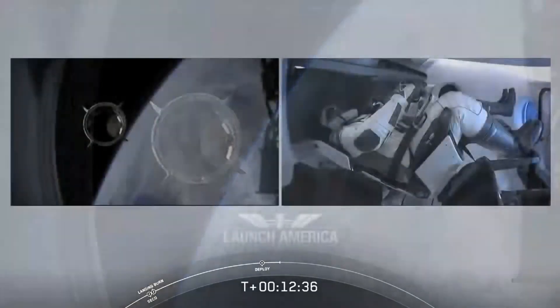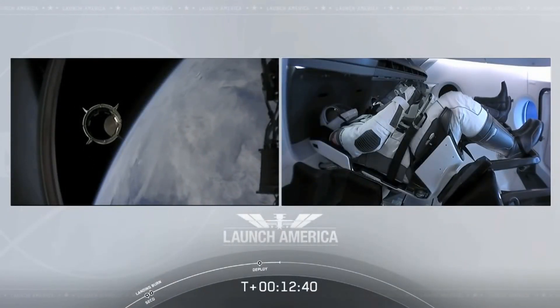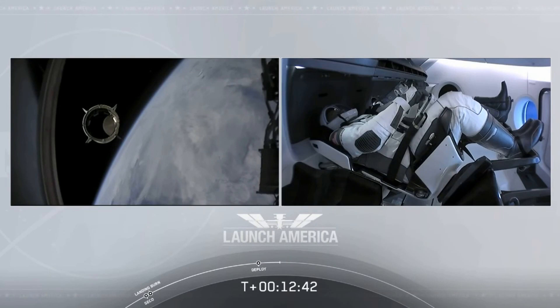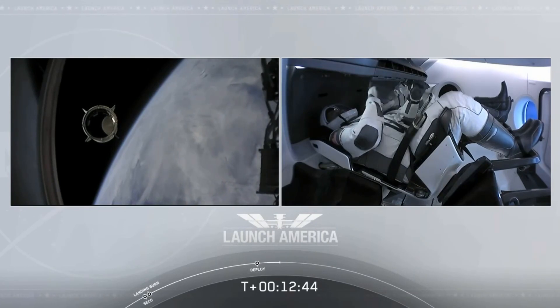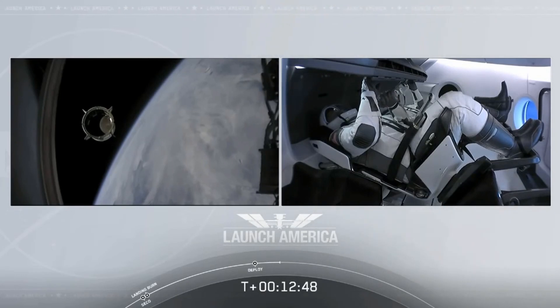Dragon SpaceX with that separation call. We have a few words from our Falcon 9 team. Dragon, chief engineer on Dragon to ground — Bob and Doug, on behalf of the entire launch team, thanks for flying.